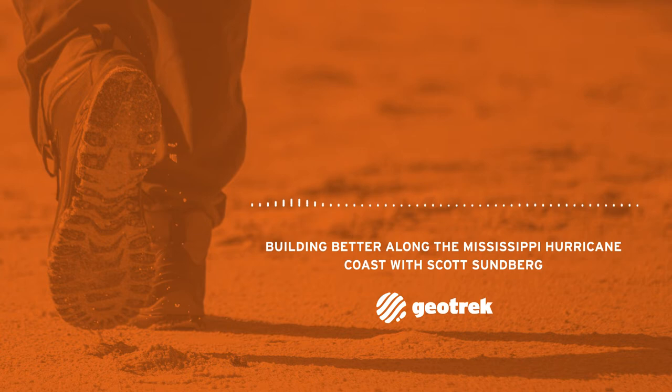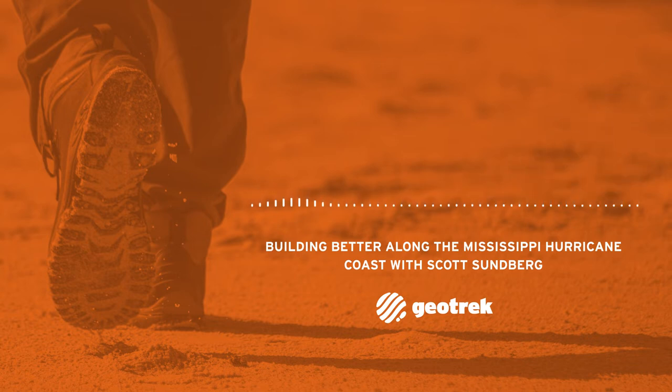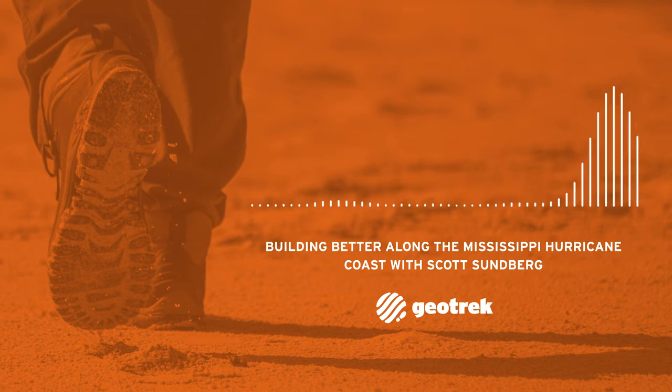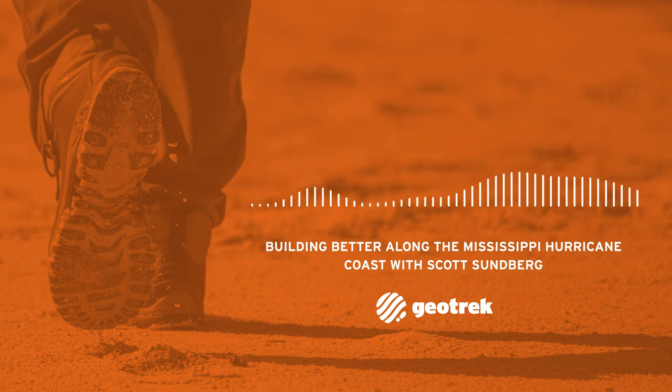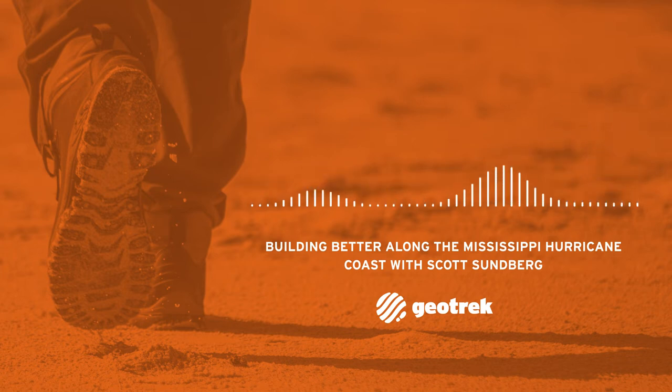If you're new to the podcast, GeoTrek travels the world to find stories about the relationship between people and nature. Our stories investigate the impact of extreme weather, disasters, and hazards on individuals and communities. Our goal is to help you better understand how the world works so you can take actions to make yourself, your family, and your community more resilient to all the extremes that mother nature can throw at us. We'd really appreciate it if you'd subscribe on your favorite podcast platform — your subscription helps us make more professional partnerships and ensures many more episodes in the future. Let's jump in the truck with Scott Sundberg and explore how we can build better on the Mississippi coast.